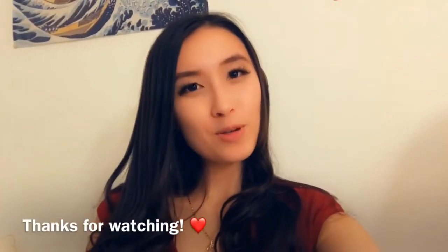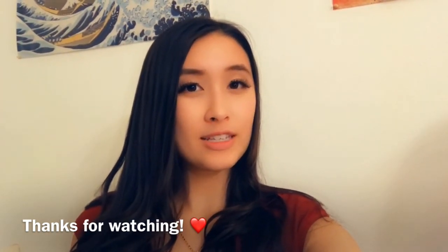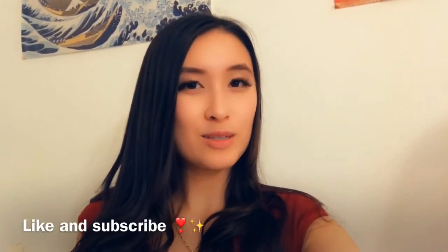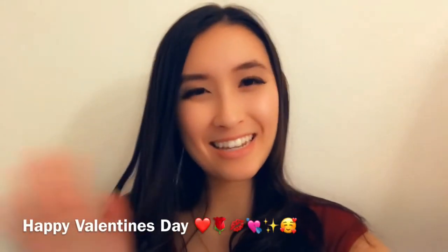Well thanks everyone for watching my video! I hope you enjoyed it and if you have any questions about the different outfits, feel free to comment down below. Make sure to like and subscribe if you haven't already and I'll see you guys later. Happy Valentine's Day!